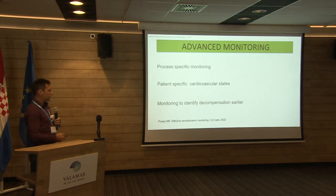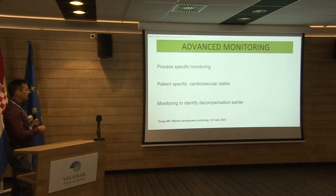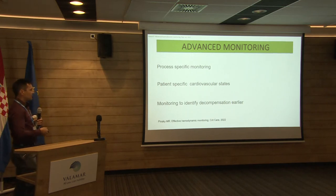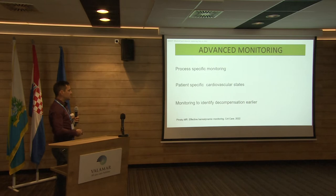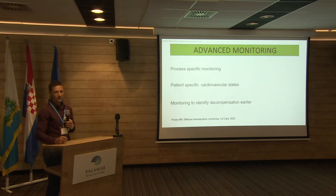There's a nice review paper published this year by Michael Pinsky saying that it should be a stepwise approach to choosing the right hemodynamic monitoring. It has to be a process-specific monitor, and we have to know our patients because they are in different cardiovascular states. We have to use our monitors to identify decompensation early, not when there's already a full-blown shock.